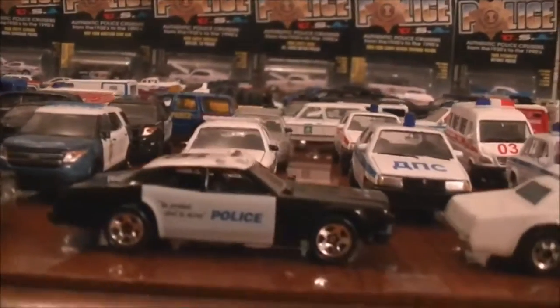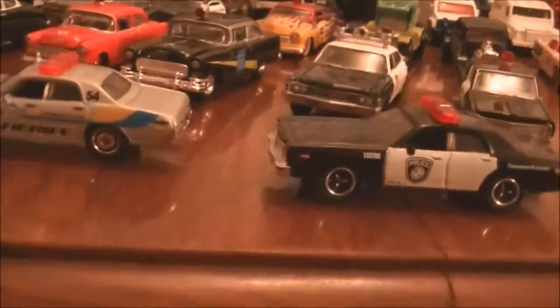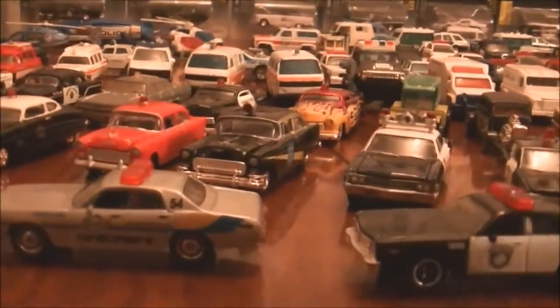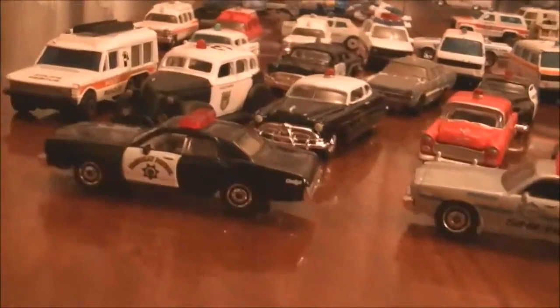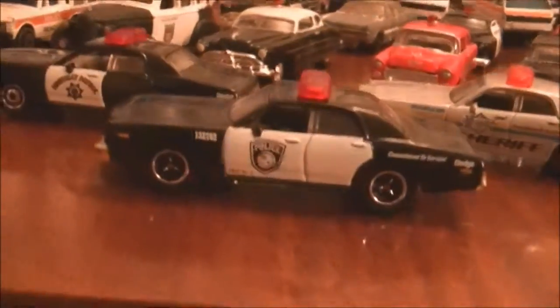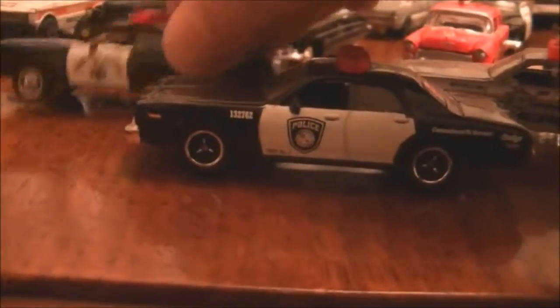That's pretty cool — four different variations. So another quick thing: another variation, just to show you guys. I showed you the ones that are doubles; otherwise there will be some little variations. So we have three Dodge Monaco's here and each one is different — a police, a highway patrol, and a sheriff.